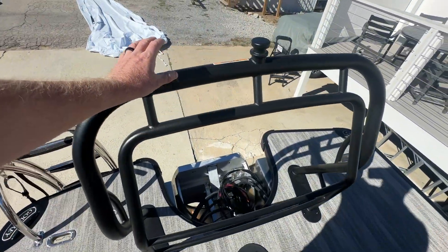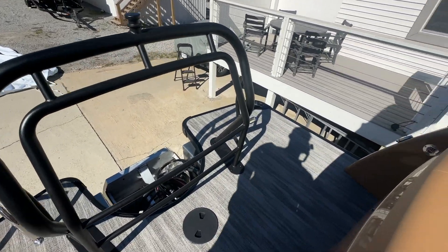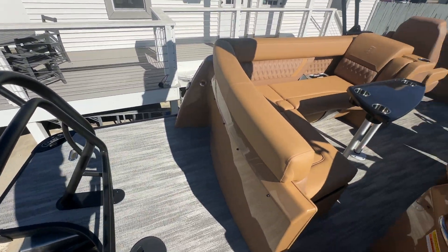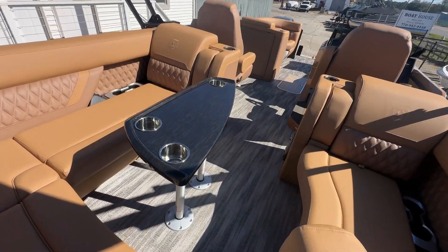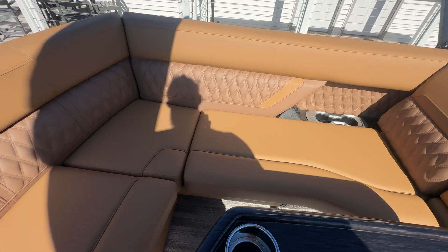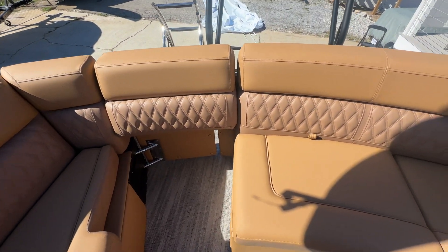There's a more robust ski tow bar this year — looks very nice back here and it is blacked out as well. It is a full electric bimini as well. My favorite part about this UL floor plan is if nobody's going out the back, we can just close that off.